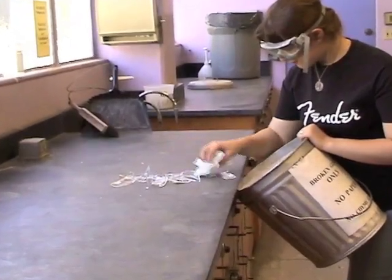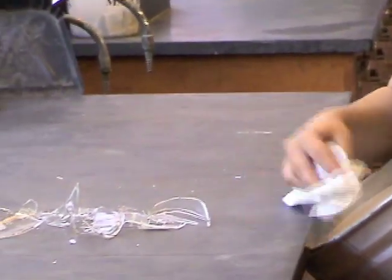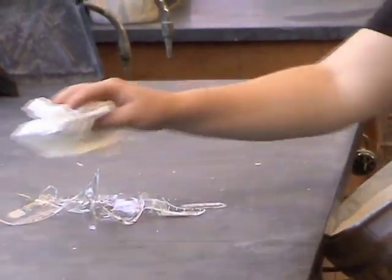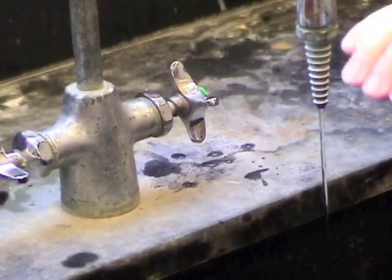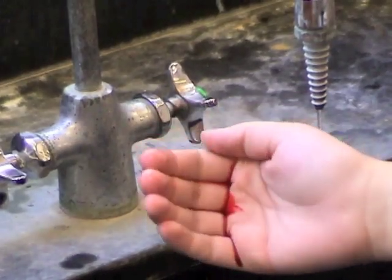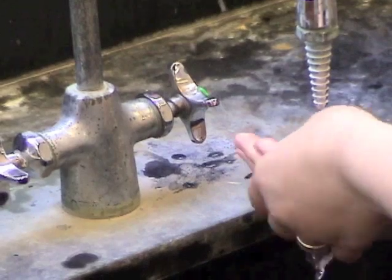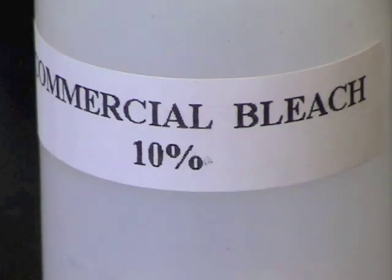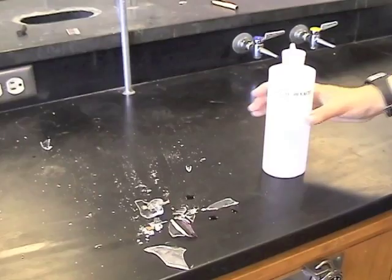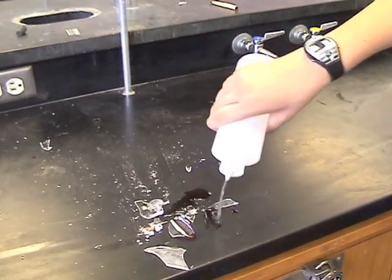Cuts in the lab usually result from handling broken glassware. This student is using the properly designated receptacle to clean up a shattered beaker, but she forgot to use a dustpan and a brush. Like a burn, flush the wound under running cold water and call for assistance so that first aid can be administered. Any blood that has dripped onto the bench top or floor should be treated with a 10% bleach solution. Wait 10 minutes to ensure complete disinfectant action, then blot up the residue with a paper towel.